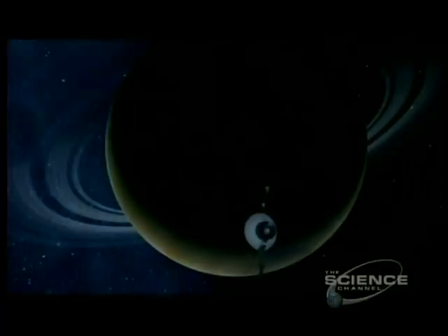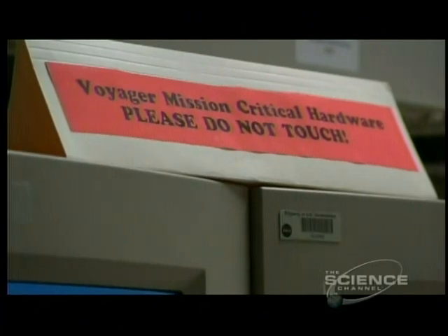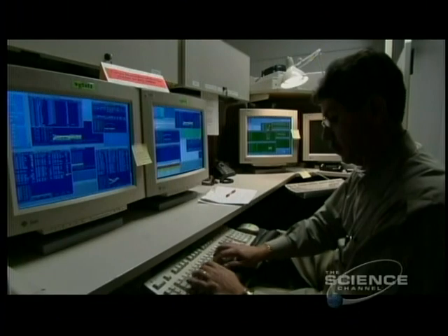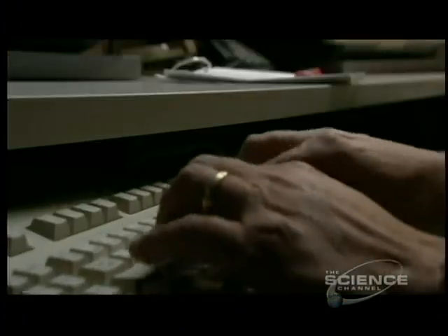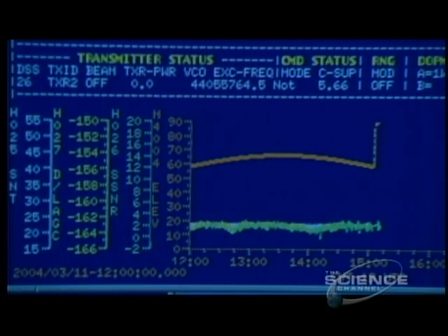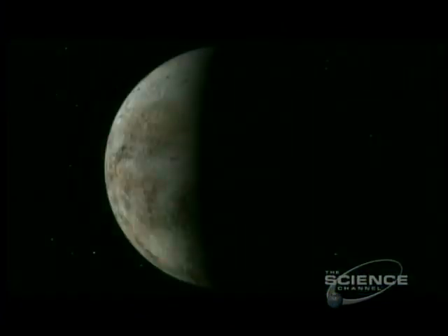Further out, beyond Saturn, the record-breaking Voyages continued their historic tour of the planets, visiting Uranus and Neptune. Today they're still in regular contact, more than 8 billion miles from Earth. Monitored from offices in LA, their power will keep them going until at least 2020, as they sail into the record books. But there was one outer planet that they didn't visit.